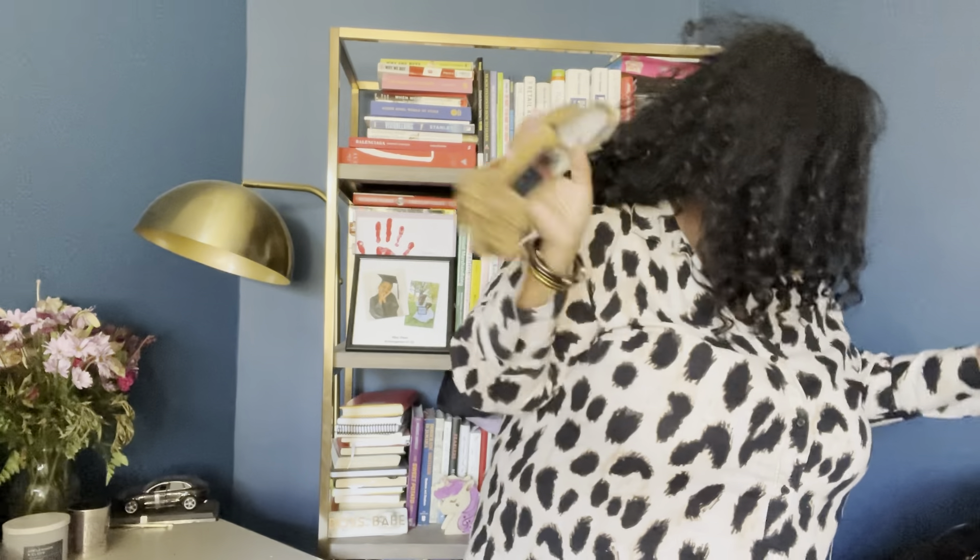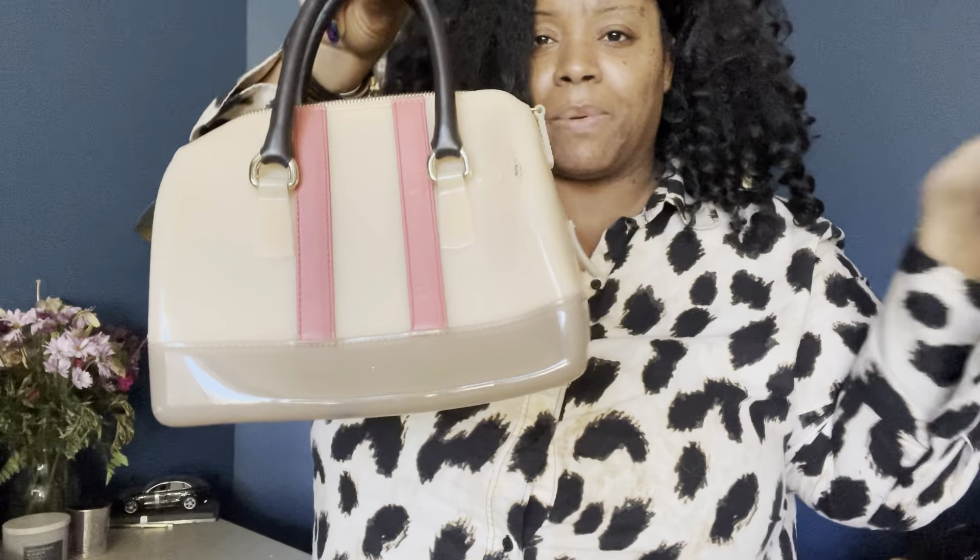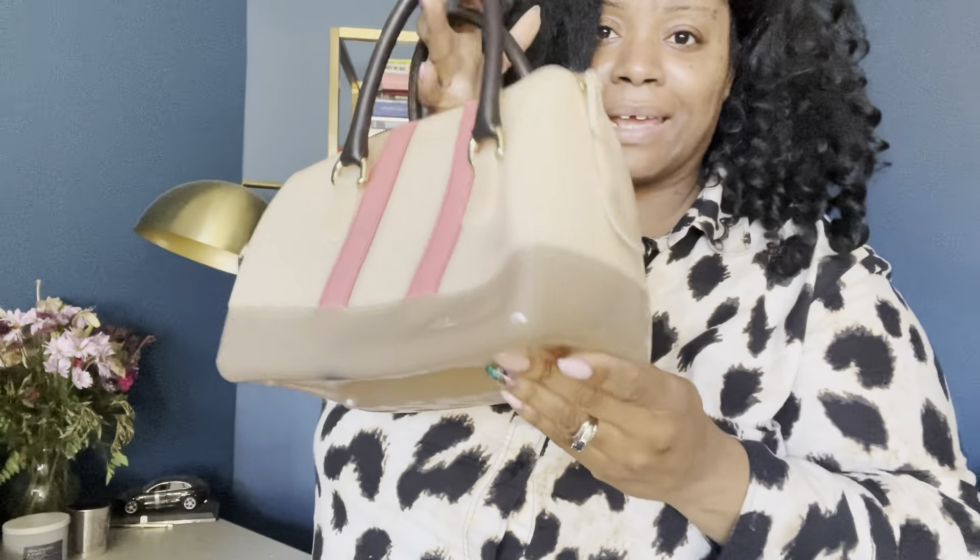Let's get over here. So we have a Furla jelly bag — a mini jelly bag that was hot probably like a decade ago. But it was in the bins, and if I see something that is luxury or designer, I'm not going to let that go to a landfill. I feel like there are people who would still rock it with a few nicks because we appreciate the artistry and branding that went into it.